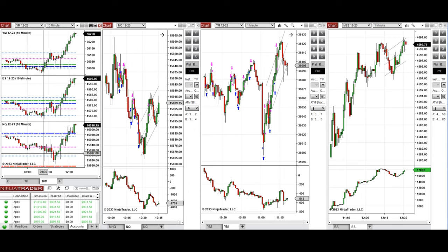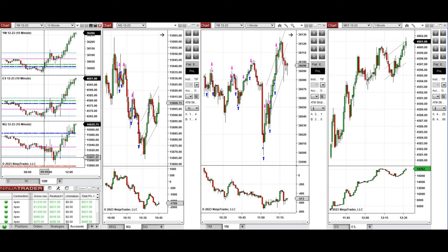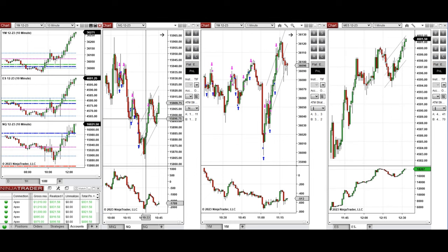If you look at the 10-minute macro chart, after the New York market opening the price went down on Nasdaq and retested the value area low. S&P 500 and Dow Jones did the same. After rejection of the price around this area around 10 o'clock, I saw the buyers came back and took several long positions.